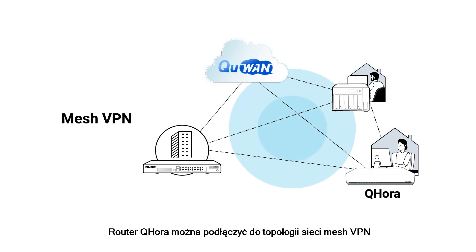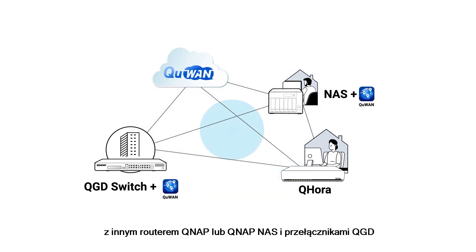The QHORA router can be connected to the mesh VPN topology with another QNAP router, or QNAP NAS and QGD switches with Q1 installed in multiple locations.